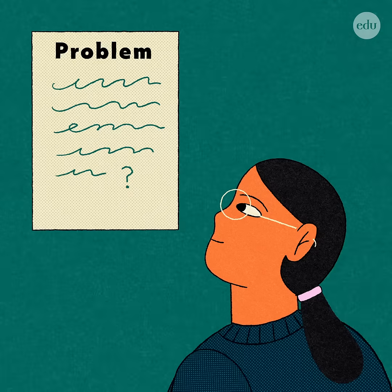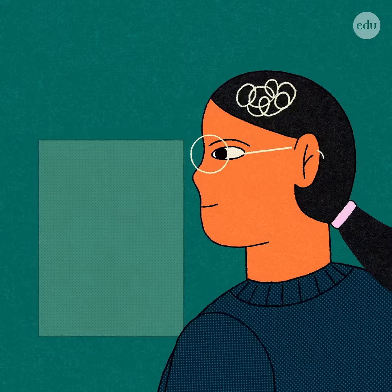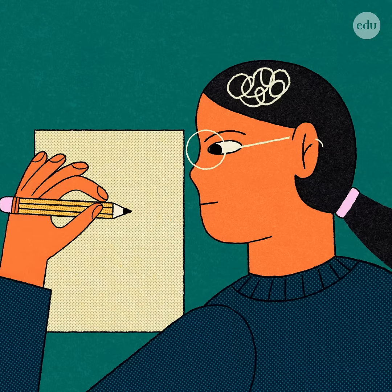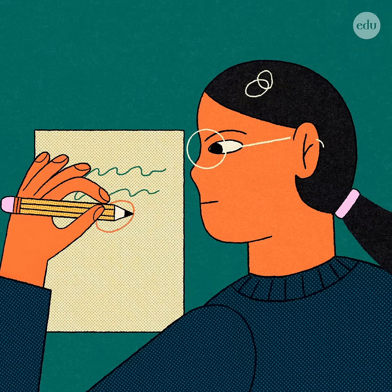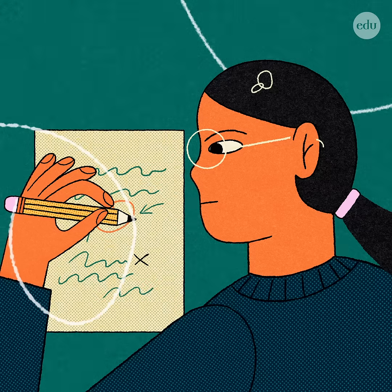Why do these tactics work? When a problem is too complex to hold all at once in memory, committing details to paper allows students to offload some of their thinking, freeing up mental workspace and allowing for greater focus on the elements that matter.